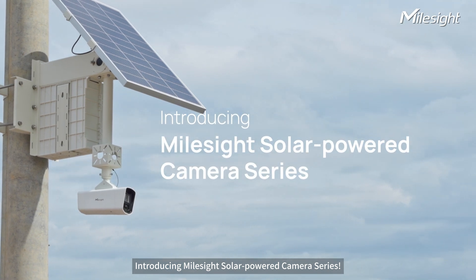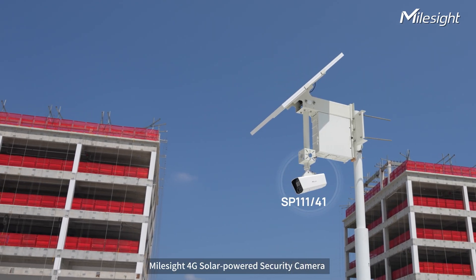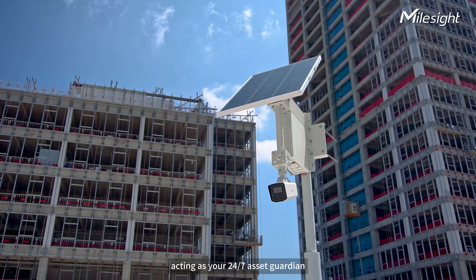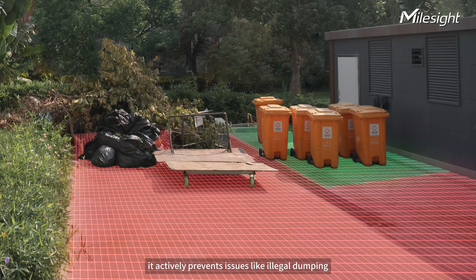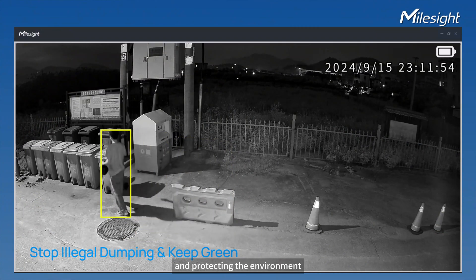Introducing Milesight Solar Powered Camera Series. Milesight 4G Solar Powered Security Camera is equipped with cutting-edge AI VCA functionality, acting as your 24-7 asset guardian. It doesn't just detect — it actively prevents issues like illegal dumping, reducing unauthorized waste and protecting the environment.